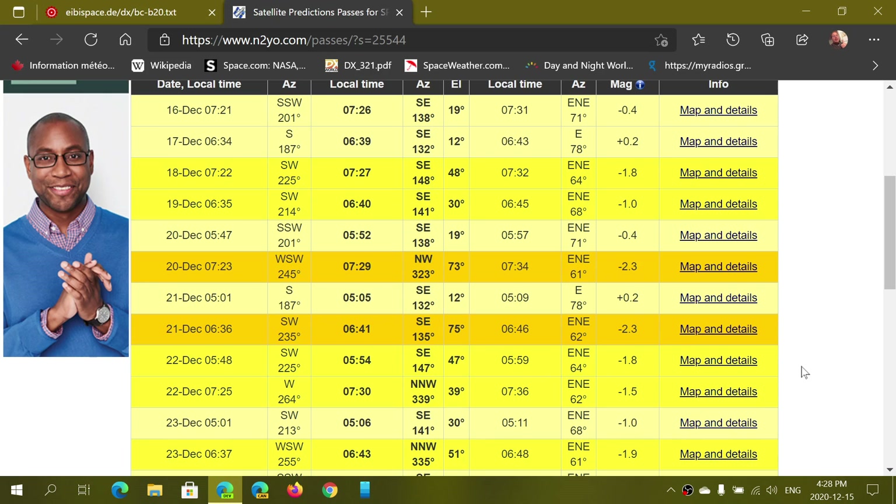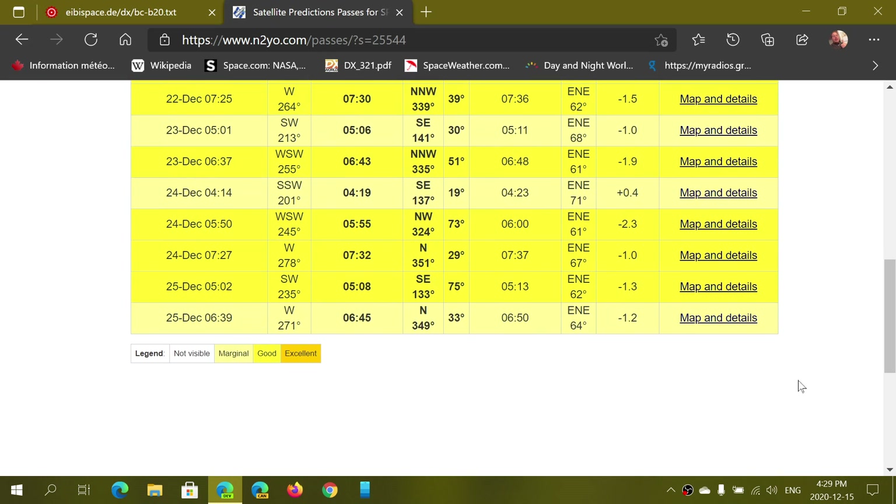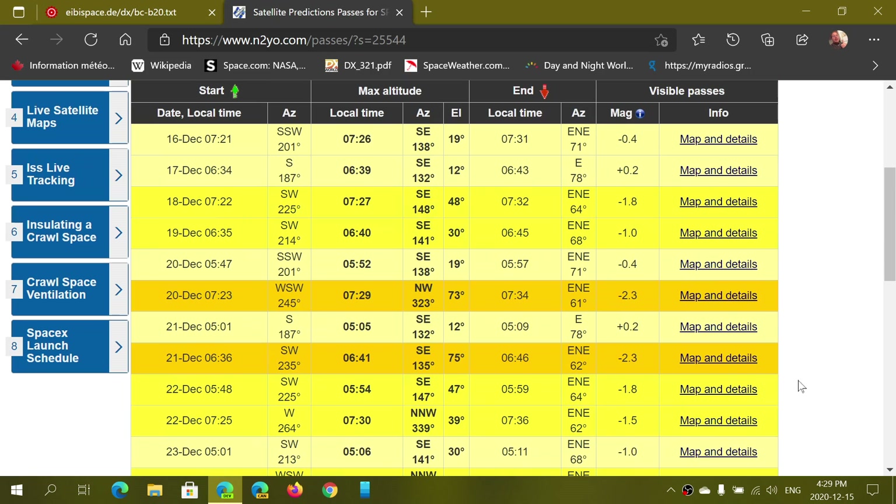The listing is color-coded. When it's light yellow, it means the pass isn't very high over your head. When it's dark — like orange, basically — it tells you that this is a great pass over your head. You will know immediately just by the color code which are the best passes over your area.